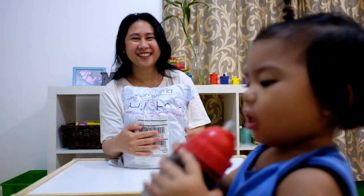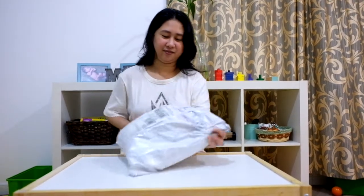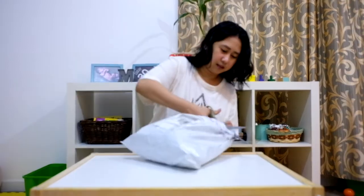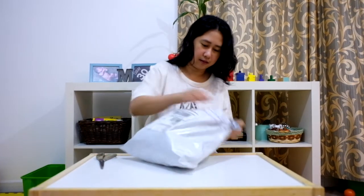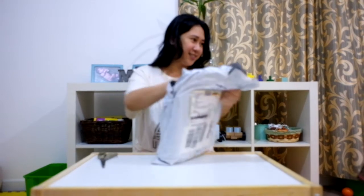Uh oh! There's a scene! Shall we start the unboxing? You want to see? You want to see what's inside?